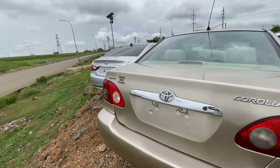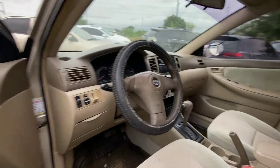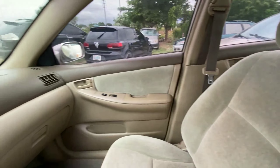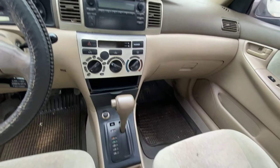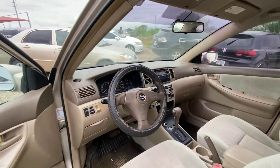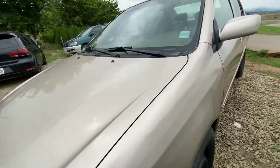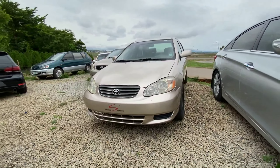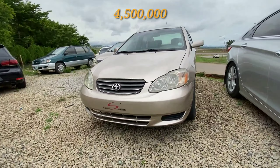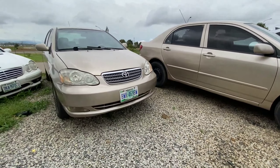Stepping inside, we have a bright fabric interior. This is a very simple vehicle — it comes with an automatic transmission, a manual climate control, and a very simple design. This is a very clean 2005 Toyota Corolla. If you're looking for a perfect daily driver, something very economical, it retails for an affordable 4.5 million.